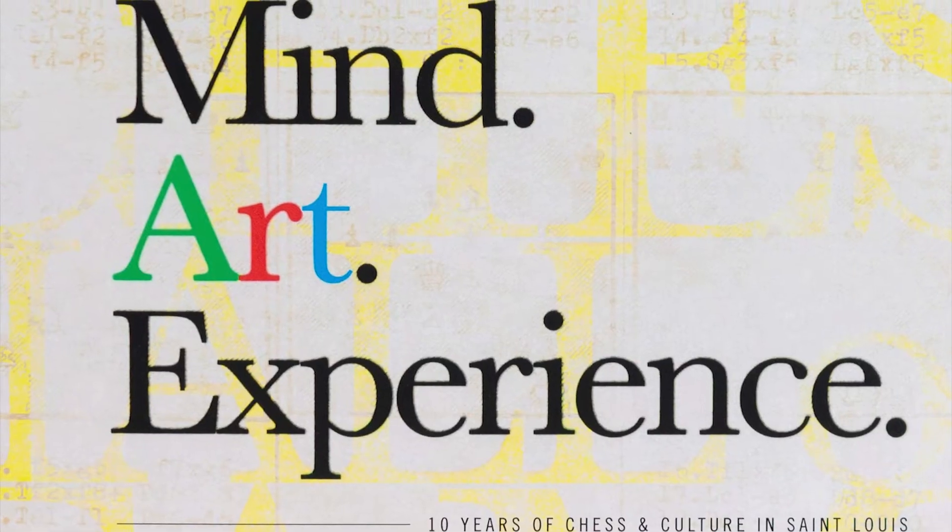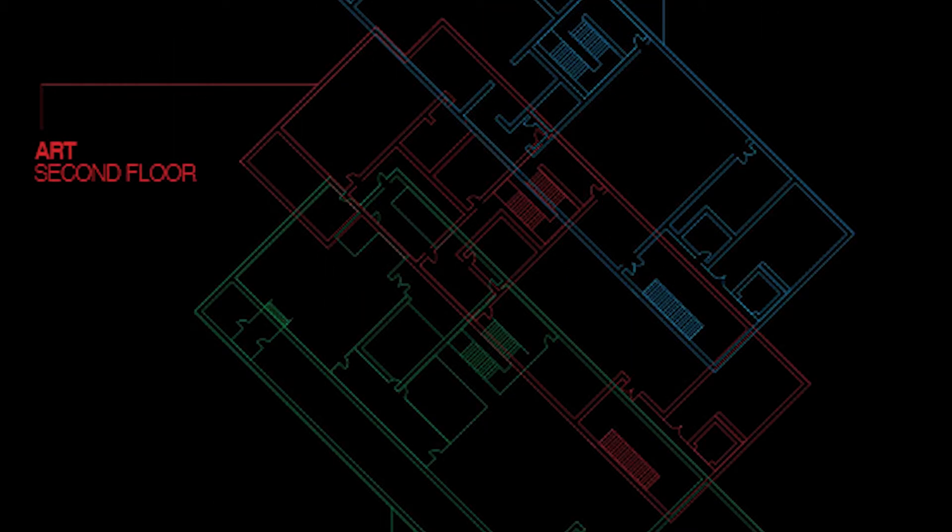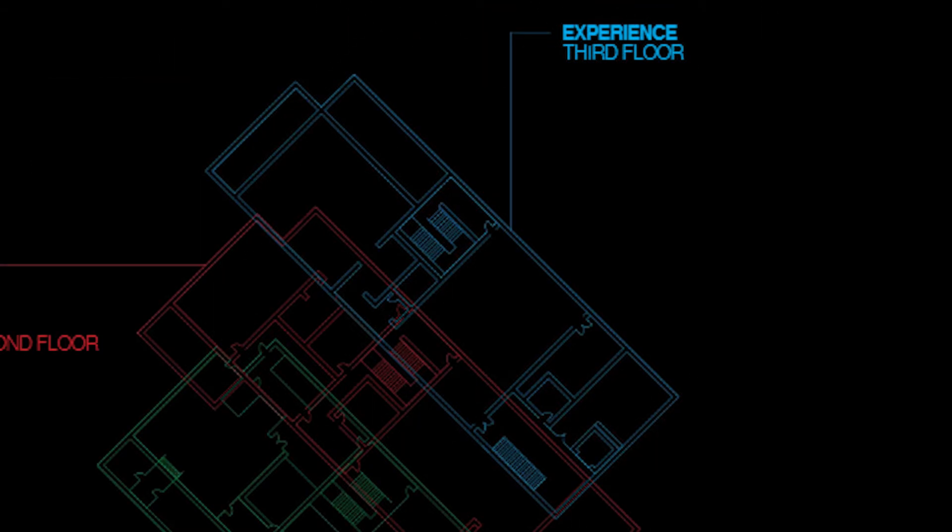So how'd you come up with the color scheme for each floor? When it came time to design the exhibition, we pulled the colors from the book in the word art — the red, the green, and the blue — and corresponded those to each of the three floors, with green being for Mind, red being for Art, and blue being for Experience, from the book cover.